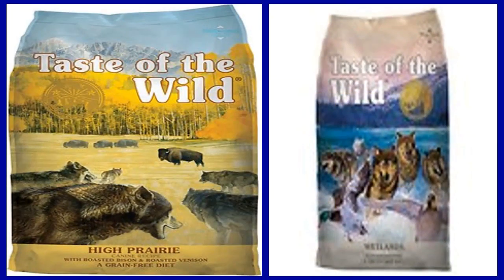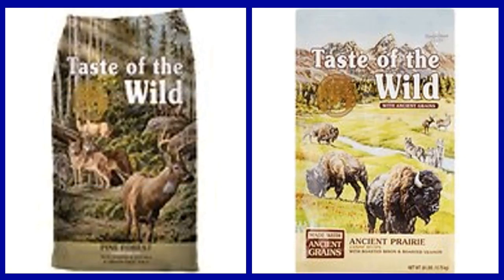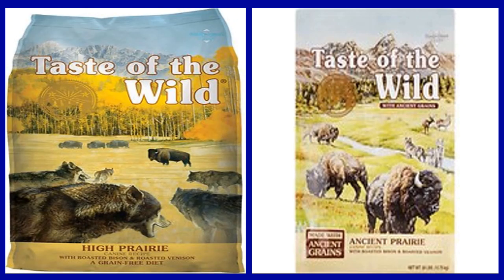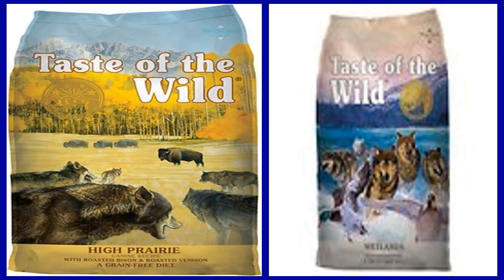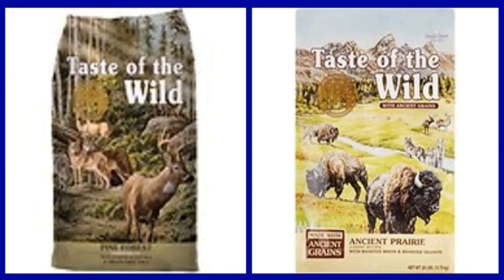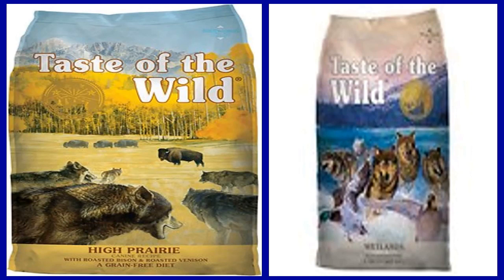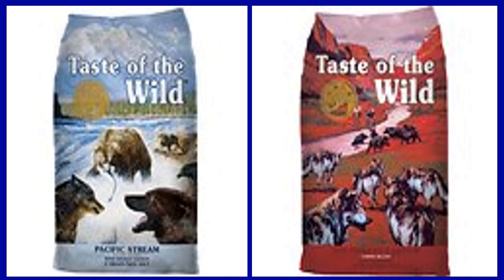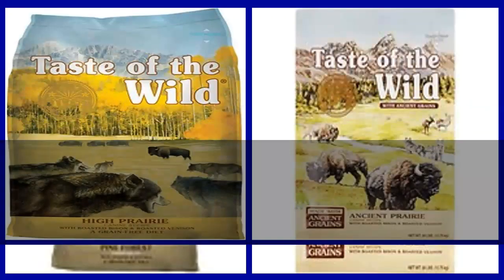Key benefits: One, a grain free recipe made with real buffalo as the first ingredient, followed by bison, roasted venison, and beef for lean nutrition and strong muscles. Two, natural recipe with added vitamins and antioxidants from real fruits and vegetables, plus omega-3 and omega-6 fatty acids for healthy skin and coat. Three, made with trusted and sustainable sources — no grain, corn, wheat, fillers, artificial flavors, colors, or preservatives. Four, a proprietary canine strain probiotic blend supports digestive health. Five, made in the USA by a family owned company with advanced food safety protocols.